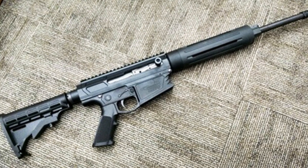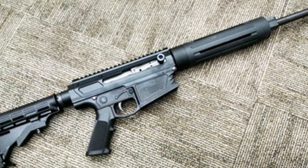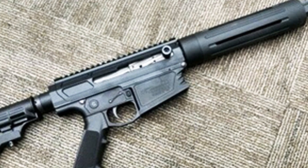Whether you're a hunter or a shooter looking for a reliable and hard-hitting rifle, the Noreen Firearms BN36 offers performance and versatility that make it a compelling choice for various shooting disciplines.